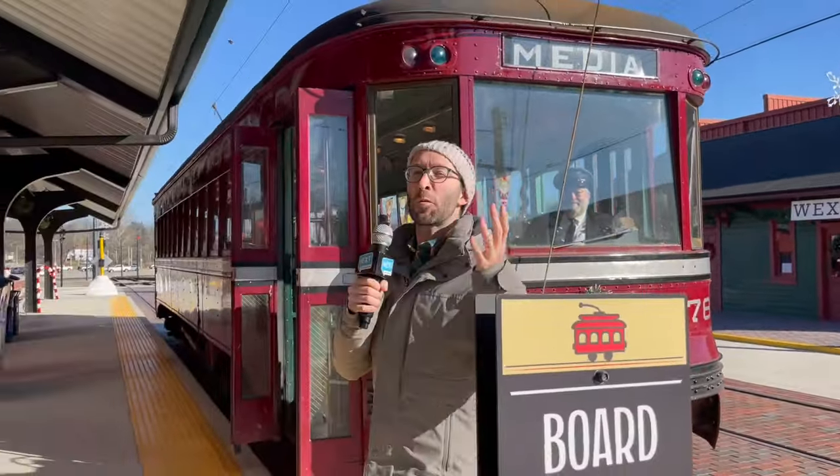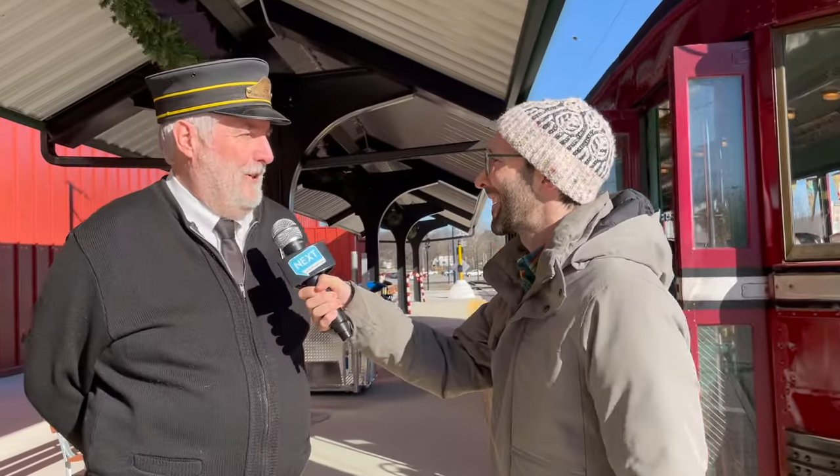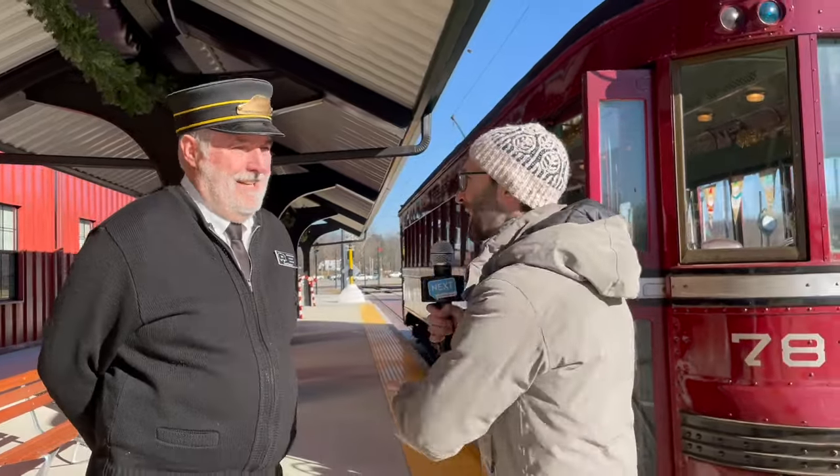Hey, Boaz here from Next Pittsburgh. I'm here at the Pennsylvania Trolley Museum and today we're going behind the scenes with the Executive Director and CEO, Scott Becker. Let's not waste any time — let's get on the trolley.